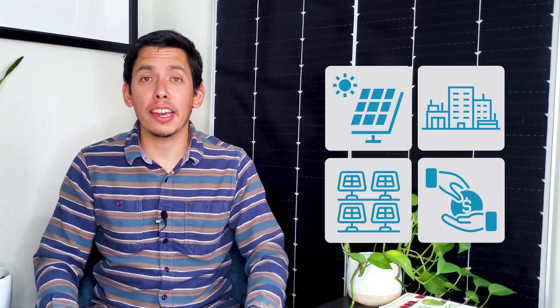Welcome back everyone, I'm Gerald, and this is Going Solar with Pivot Energy, where we cover all things solar energy, commercial solar, solar financial incentives, and community solar. So let's hop straight into SRECs, all of their benefits, and how you can utilize them for your business.